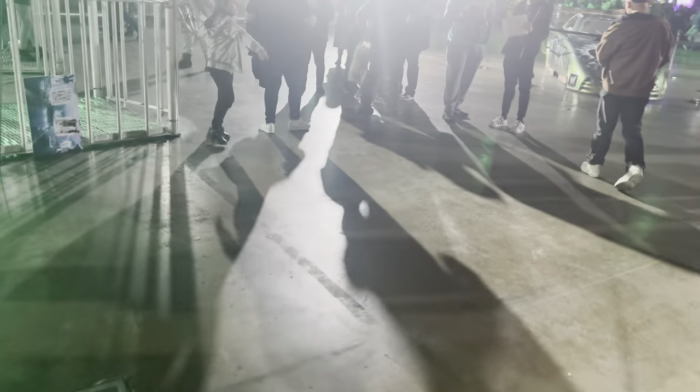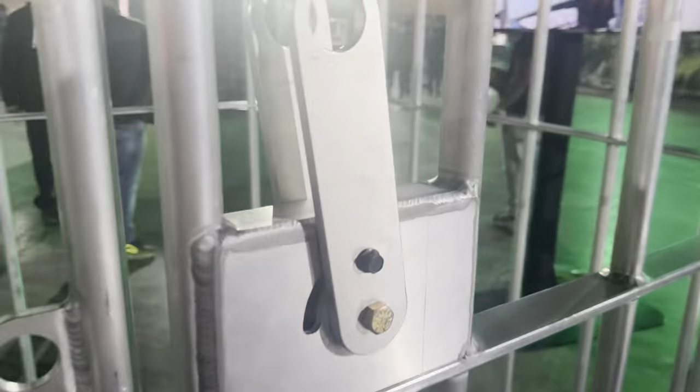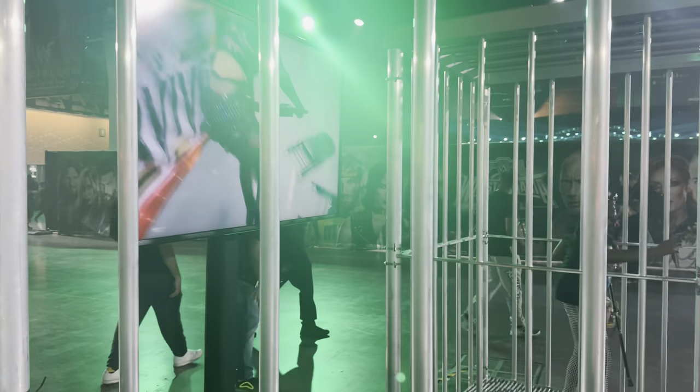Over here you do have the War Games cage, which I kind of want to get into if I'm allowed to. I think I'm allowed to. Wow. So I am currently in the cage that War Games happened in. That's pretty cool, honestly.